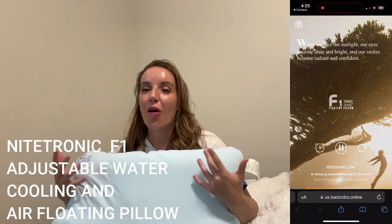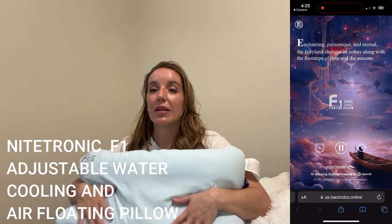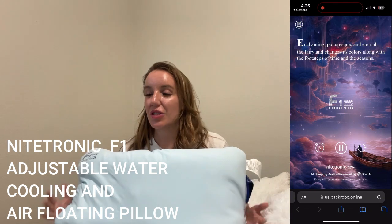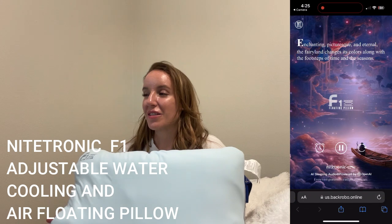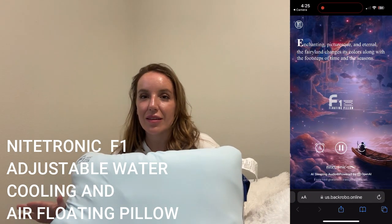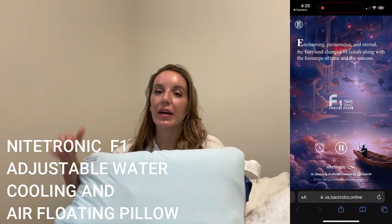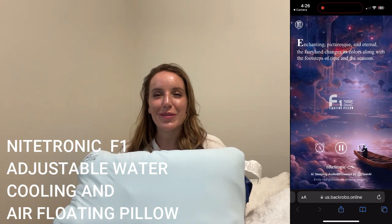It's great for all-position sleepers and great for people like me who sleep a little bit hot and want that cooling sensation — this definitely has it. It's absolutely fantastic, completely new, and I've never seen anything like this. You guys are definitely going to want to pick it up, so go ahead and check out all that information below. You are going to be so happy you did.